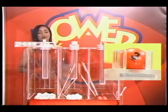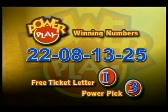Let's have another look. Tonight's Power Play winning numbers are 22, 8, 13, 25. The free ticket letter is I, and the power pick winning number is 3. There are more ways to win with Power Play, so buy your tickets early, play and win — because you can.